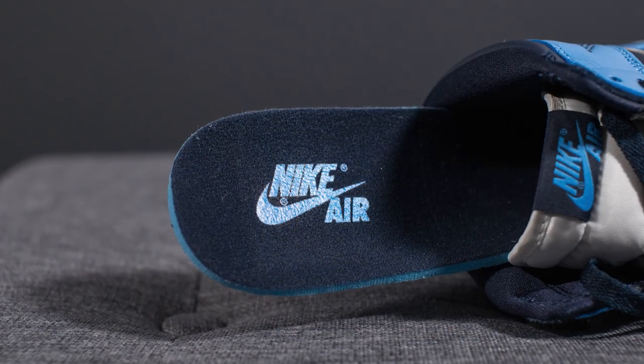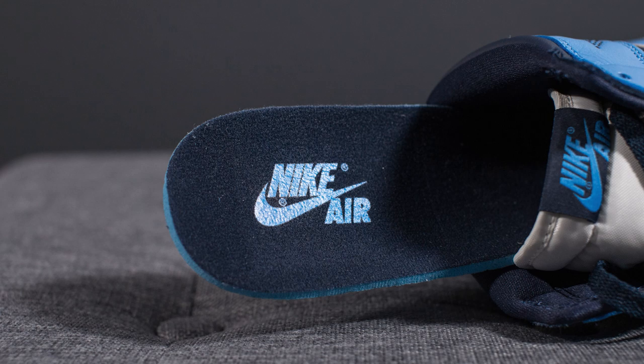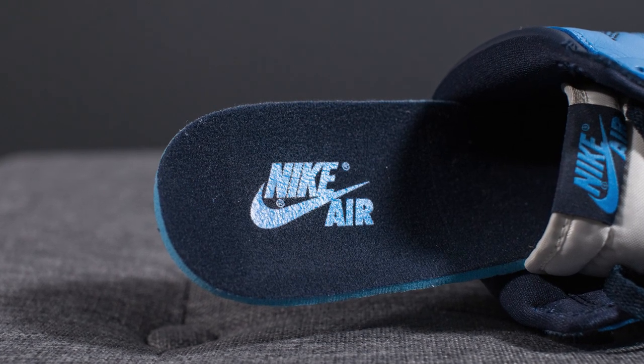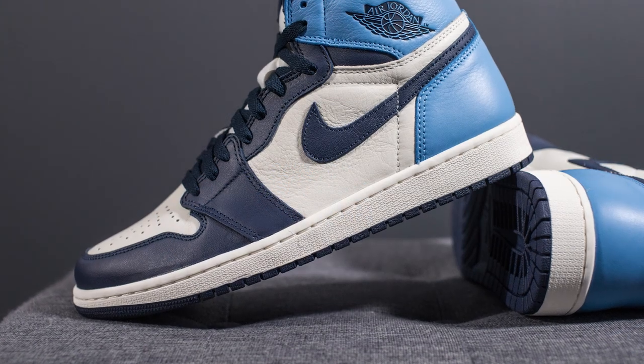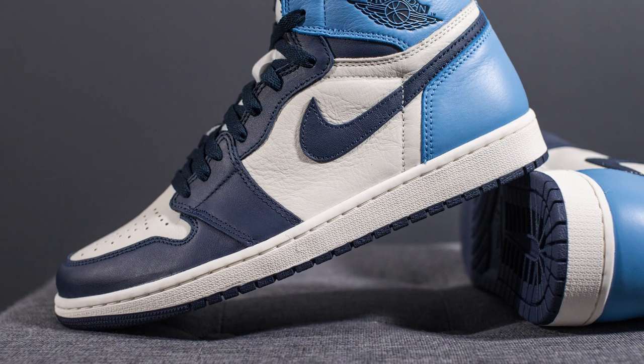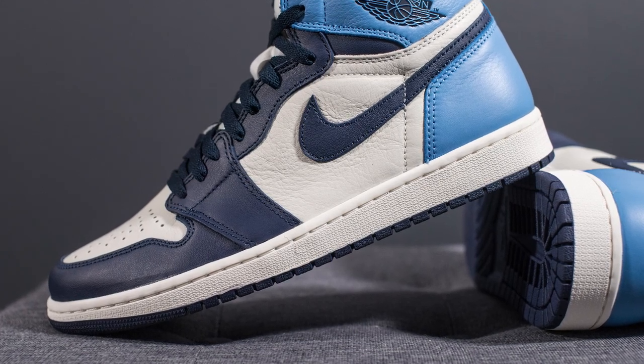Pulling out the insoles, these come with your standard Air Jordan 1 insole, entirely done in Obsidian with Nike Air on the heel in University Blue. The upper of these Air Jordan 1s sits atop a Sail colored midsole, and encapsulated underneath the heel — not visible to the eye — we have a Nike Air sole unit.